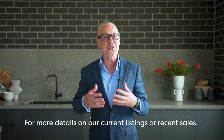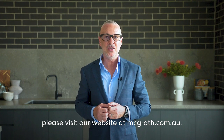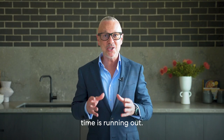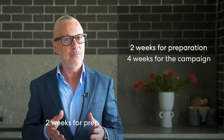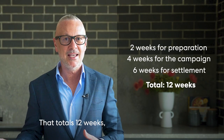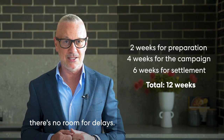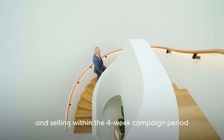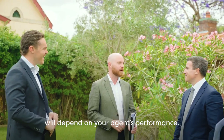For more details on our current listings or recent sales please visit our website at mcgrath.com.au. Now if you're aiming to sell and settle before Christmas, time is running out. A typical timeline includes two weeks for prep, four weeks for the campaign and six weeks for settlement — totalling 12 weeks. With Christmas Day just 14 weeks away there's no room for delays. This timeline assumes you sell at or before auction, and selling within the four week campaign period will depend on your agent's performance.